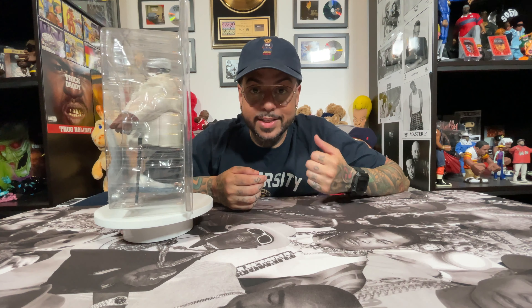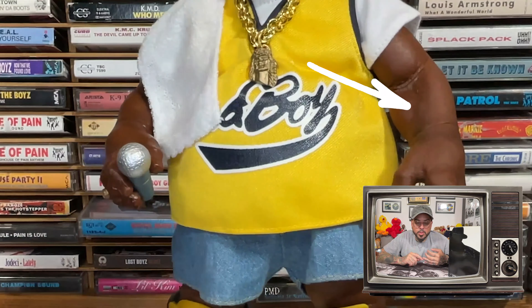I really need another one of these so I can rip this one out of the package and have it displayed on the shelf, because he's just too dope. Like the other figures, this articulates in the legs, the arms, and fully articulates in the wrists, feet, and neck.